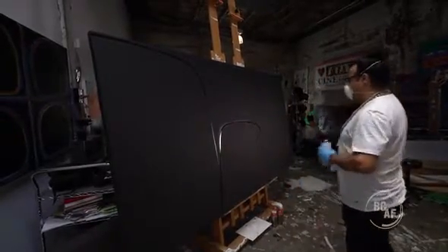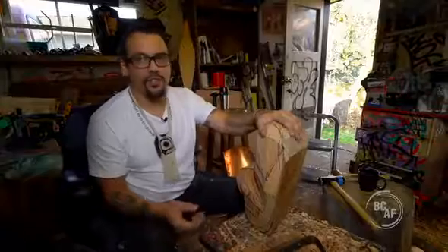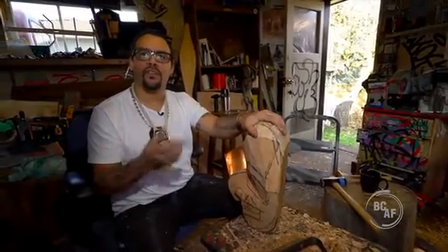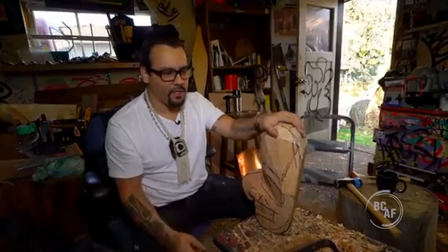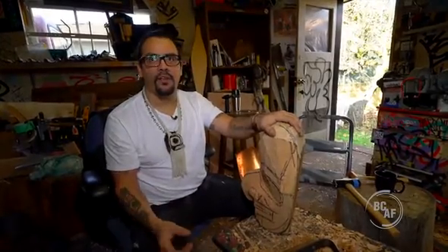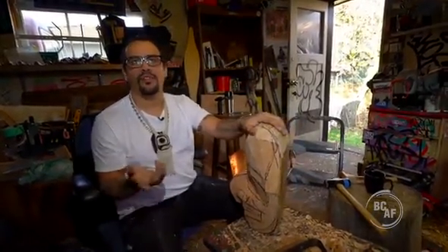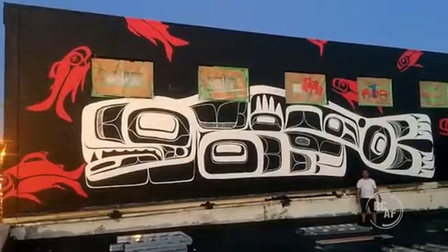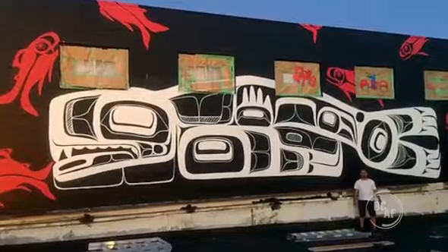Spray painting may not be what people would deem traditional, but at the same time it's coming from a tradition of longhouse fronts — large-scale paintings like that. I'm just using a medium that's faster. To hand paint a wall could take me two weeks or longer for the size of buildings I do — some a couple hundred feet long — but I could do that in an afternoon or two.